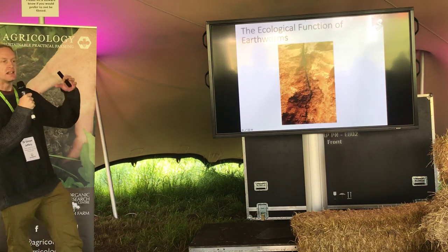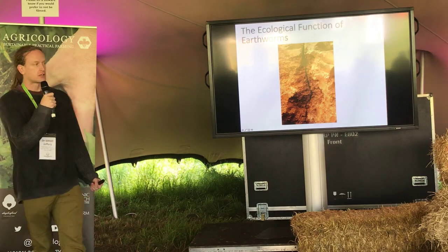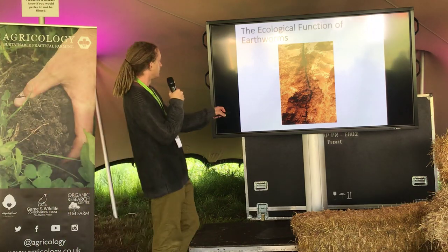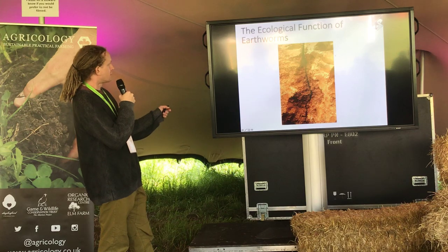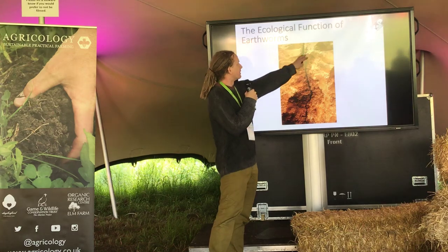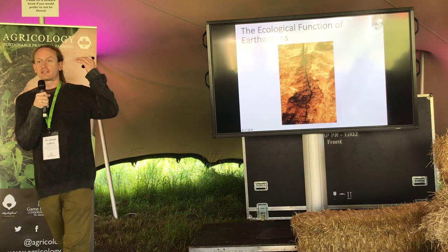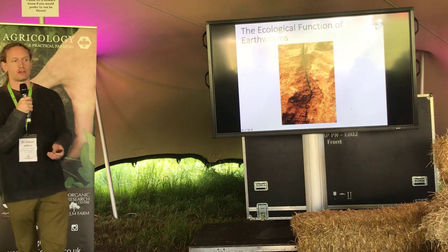Anecic earthworms form these deep semi-permanent burrows — somebody has very patiently dug one out here. If you have a rainfall event, it's not hard to imagine how readily water will come down through this crack compared to the relatively dense bulk soil on either side. So if you get more anecic earthworms within your soil, when you have rainfall events that water will infiltrate instead of running over the surface, helping to reduce erosion.